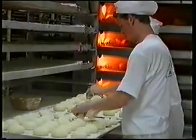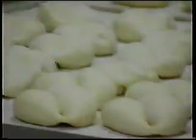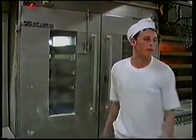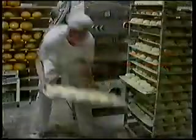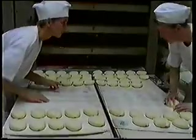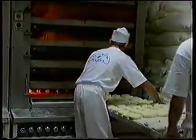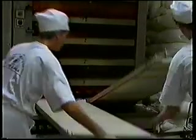Po wstępnym rozroście bułki są znakowane i odwracane, a następnie poddawane są rozrostowi końcowemu w komorze fermentacyjnej przez około 15 minut. Prawidłowo rozrośnięte kęsy przygotowujemy do wsadu do pieca — przekładamy je z desek rozrostowych na taśmy, odwracając znakiem do góry w celu prawidłowego wypieczenia. Bułki wypiekane są w temperaturze 220 do 240 stopni Celsjusza. Wypiek bułek polega na rozładowaniu trzona za pomocą szerokiej łopaty do podstawionego kosza.